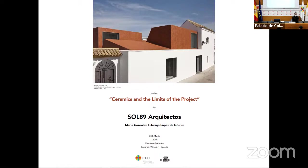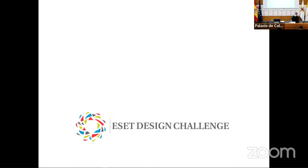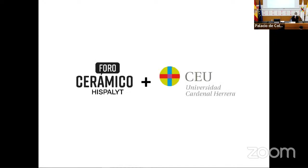Good morning, thank you very much for coming in this wonderful spring day. We are very glad to welcome Juanjo from Sol 89 Architects. From the school we are working with this as a design challenge — a kind of help for students to start in the competition area, which we think is very important for your learning outcomes. Through this partnership with Foro Ceramico we promote this competition and other activities.